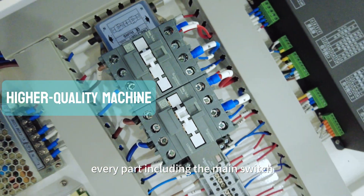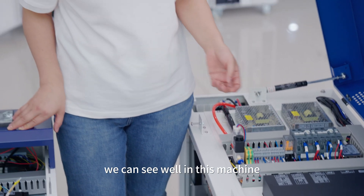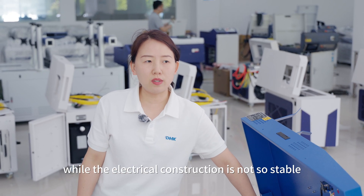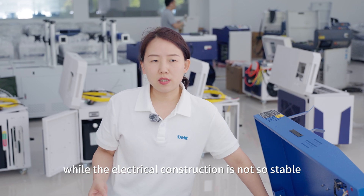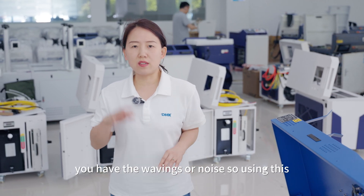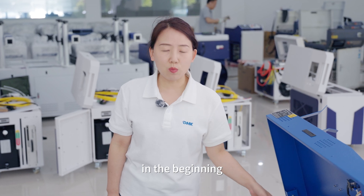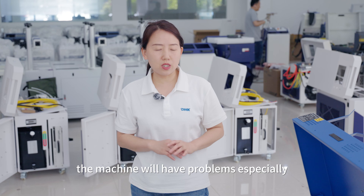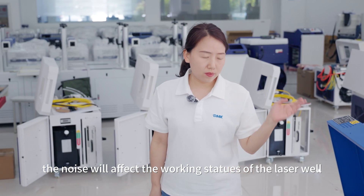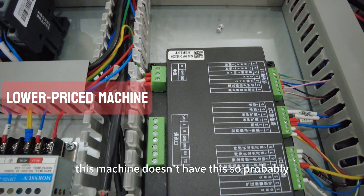The third point: the quality machine has a current filter. In many countries, the electrical infrastructure is not very stable — when you input electricity, the current may not be clean; there can be waveforms or noise. We actually didn't have this filter in the beginning, and the machine had problems, especially when a high-current TIG welder was nearby. The noise affects the working status of the laser. Adding this filter costs about a hundred dollars — not very expensive, but it is a cost. The cheaper machine doesn't have it, so you risk disturbance from unstable current.